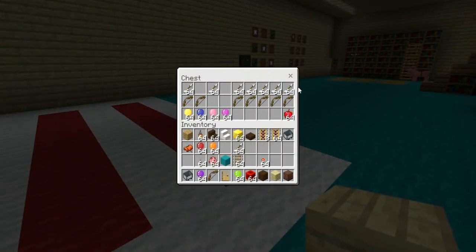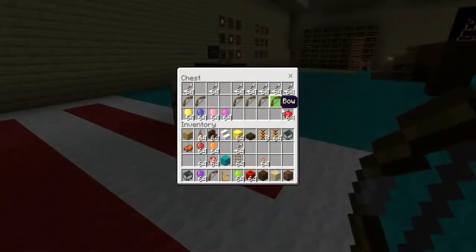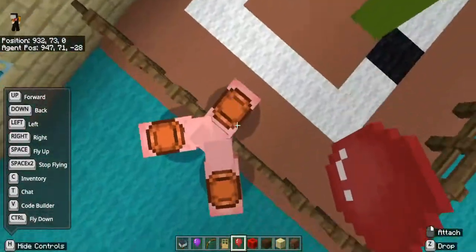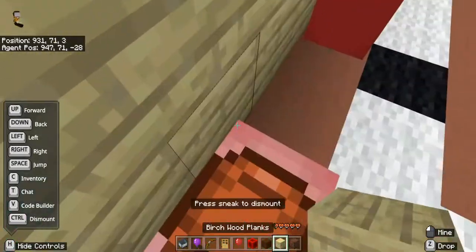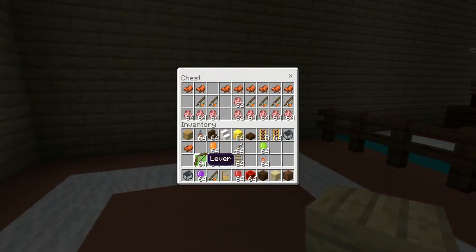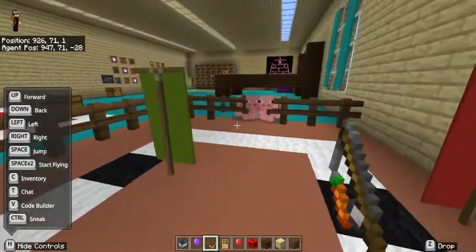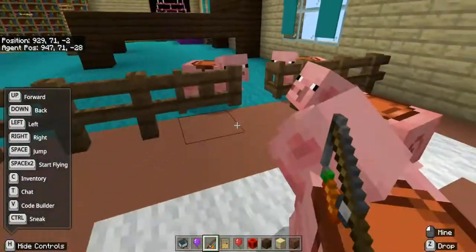If you grab a bow — I already have one — you can shoot the balloons and it's pretty cool. Let's grab a red balloon and replace it. There's also a pig racing feature. You go here, check this chest, and it gives you a carrot on a stick. Then you can race the pigs!